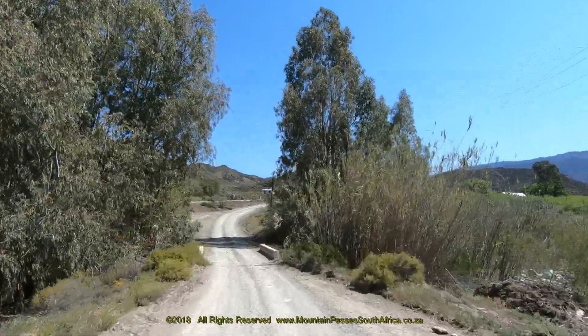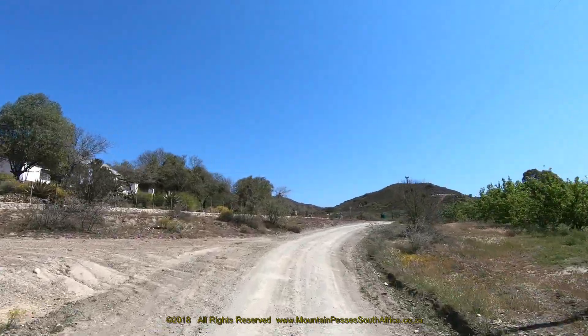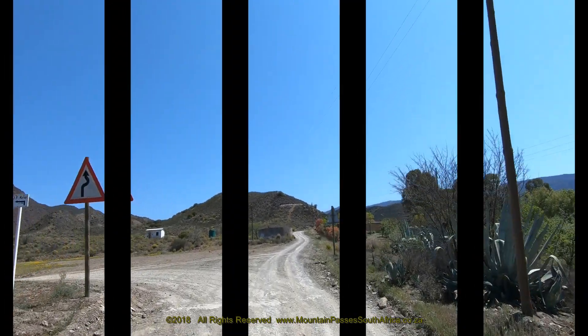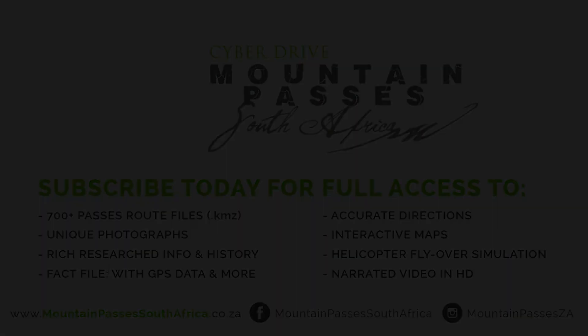Once you've reached the end of the pass at the crossing of the Petersfontein River, you have the choice of retracing your route back to the R318, the way that you arrived, or you can return via the Petersfontein Pass if you're in a 4x4.